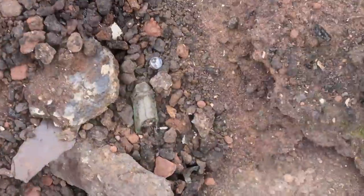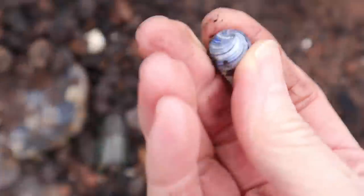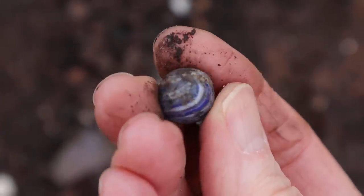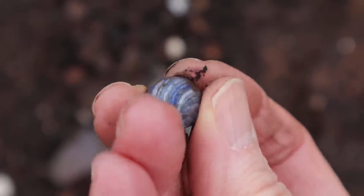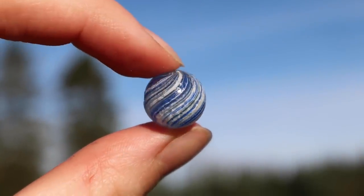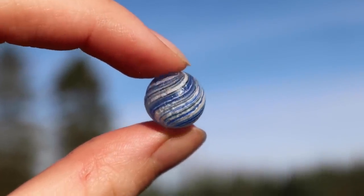My first find is actually a marble! Look at that - it's lovely! It's a German marble. That will clean up really nice. It might have a bit of damage on it, but I'm really happy with that. Fantastic!